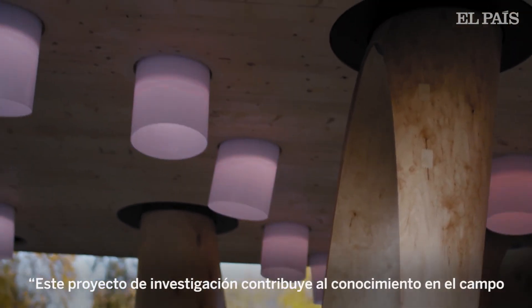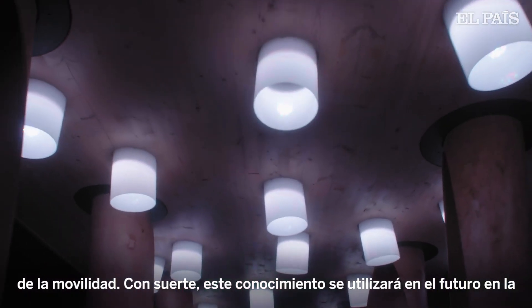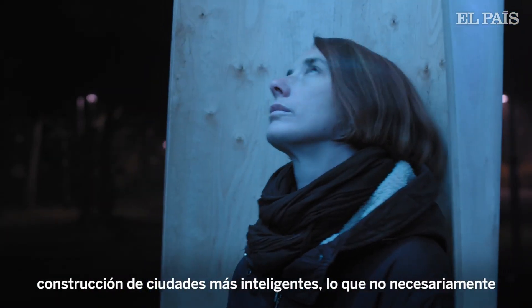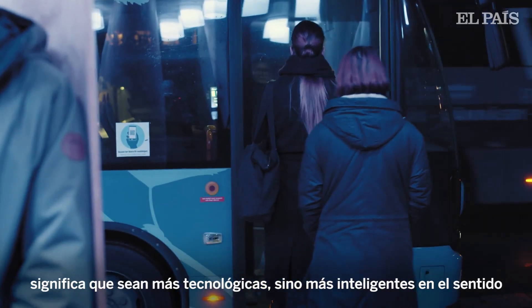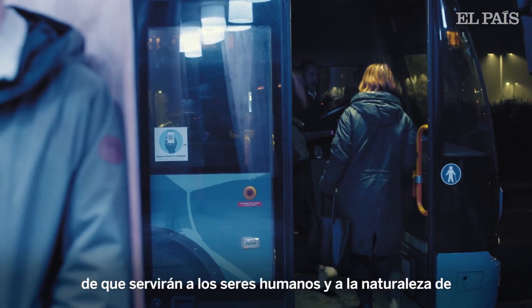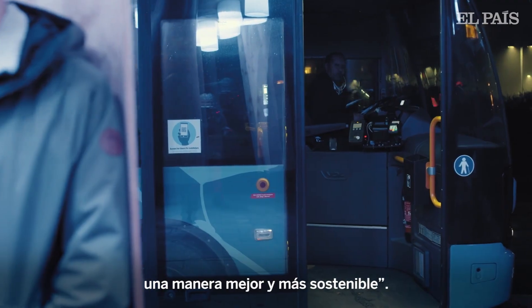This research project contributes to the knowledge in the field of mobility, and hopefully that knowledge will be used in the future in building more intelligent cities — which is not necessarily just more technological, but more intelligent in the sense that they will serve humans and nature in a better, more sustainable way.